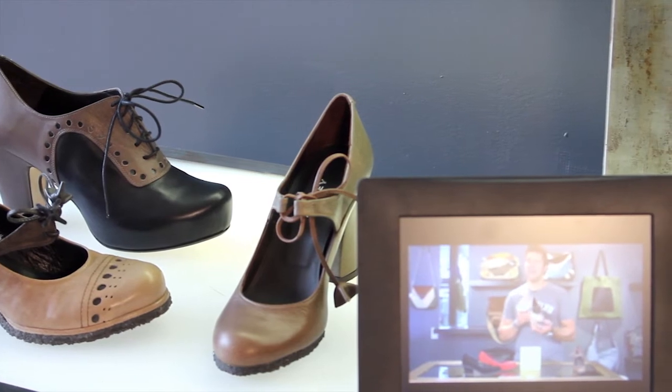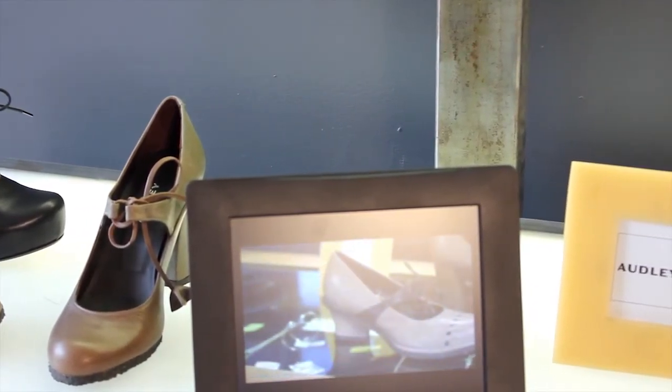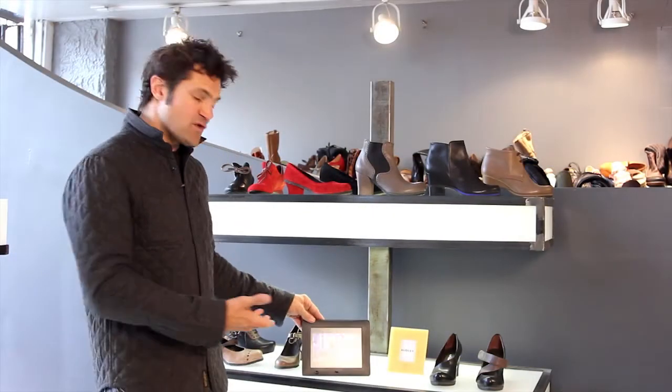We'll have headsets set up so you can learn about every shoe in the store and every brand in the store — history, designers, everything. All the stuff about all the brands. And Oddly was our first one that we installed.